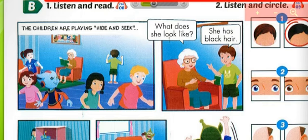Grandma, where's Mai? What does she look like? She has black hair. Black hair. She's there. Grandma, where's Nick? What does he look like? He has blue eyes. Look, he's there.